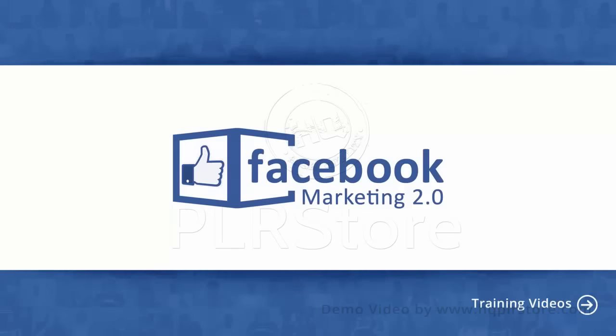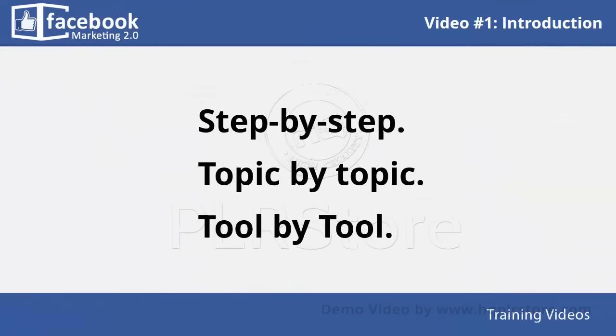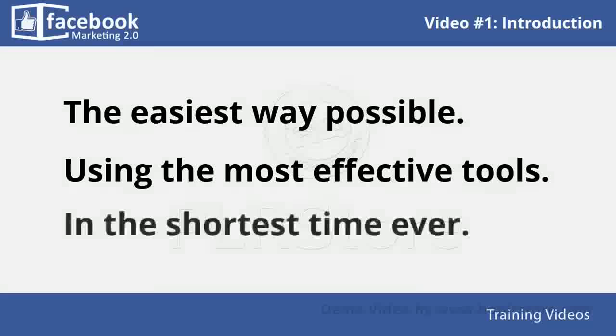Welcome to the latest and very easy to apply Facebook marketing video training, designed to take you by the hand and walk you through the process of getting the most out of Facebook. This exclusive video training will show you step by step, topic by topic, and tool by tool what you really need to know in order to dominate Facebook marketing the easiest way possible, using the most effective tools and in the shortest time ever.